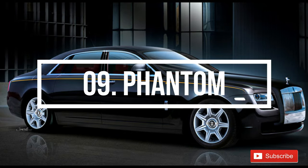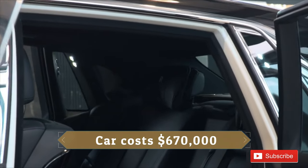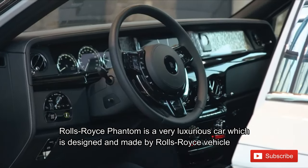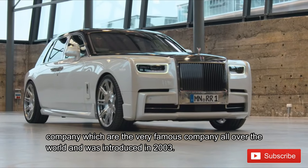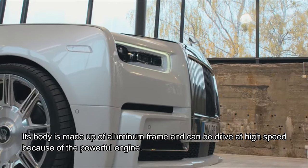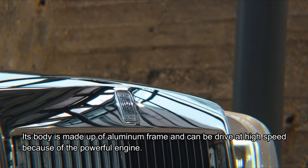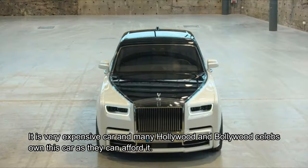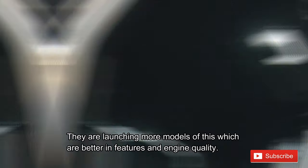Number 9: Phantom. The price of this supercar is 670 thousand US dollars, or 5.1 crore rupees in India. The Rolls Royce Phantom is a very luxurious car designed and made by Rolls Royce, a very famous company worldwide, and was introduced in 2003. Its body is made from an aluminum frame and can be driven at high speed due to its powerful engine. It is a very expensive car and many Hollywood and Bollywood celebrities own it. More models are being launched with better features and engine quality.